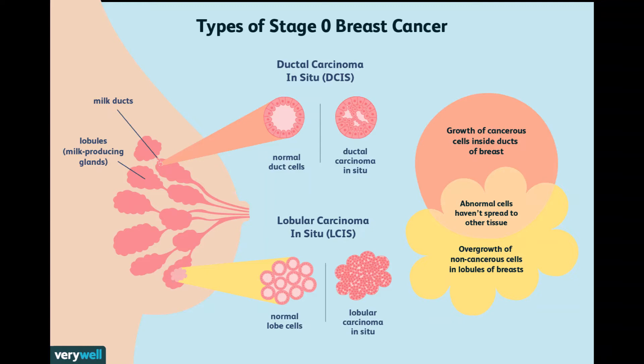In most cases, a woman with DCIS can choose between breast conserving surgery, BCS, and simple mastectomy. But sometimes a mastectomy might be a better option.